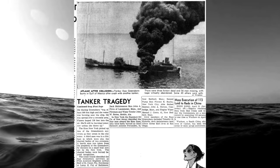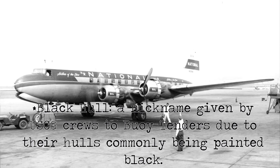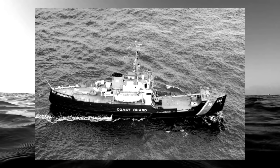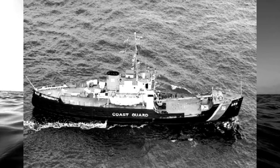U.S. Coast Guard Cutter Blackthorn assisted in searching for survivors. Later on, in February of 1953, she responded to the crashing of National Airlines Flight 470, the worst crash in National Airlines history. The Blackthorn again assisted in the search for survivors — this time, there were none to be found. During her time in Alabama, she also assisted the U.S. Navy and U.S. Air Force in several search and rescue missions, searching for downed pilots in the Gulf of Mexico, and even assisted her sister ship, the U.S. Coast Guard Cutter IRIS, WLB-395, after she was holed and was forced to beach to keep from sinking.